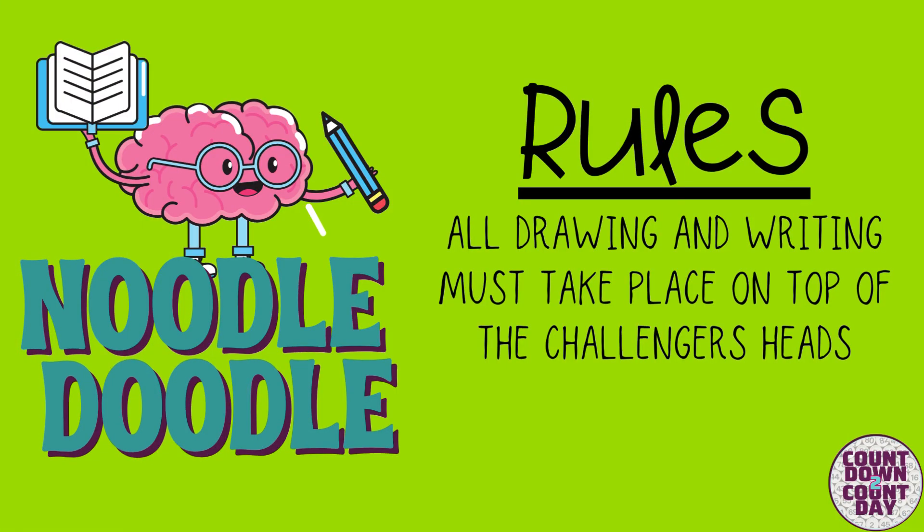Mrs. Clark. Hi, I'm Mrs. Holst. I'm Mrs. Catlin. The rules are simple: the competitors must complete the challenges by drawing and writing on their notepad on top of their heads. Let's get started.